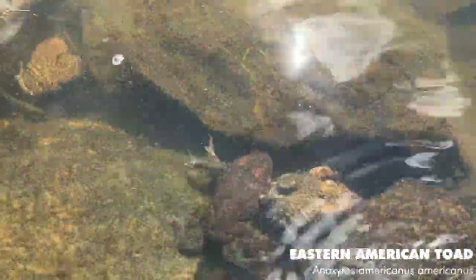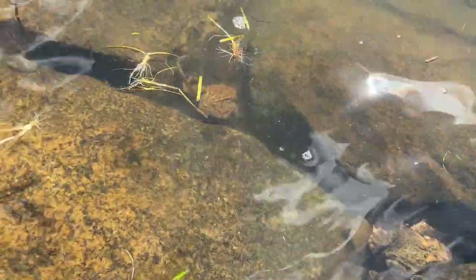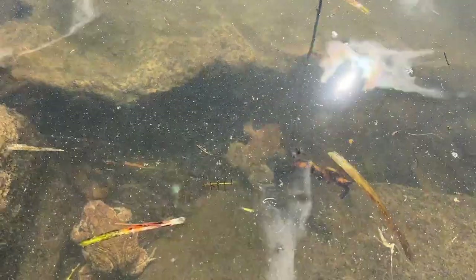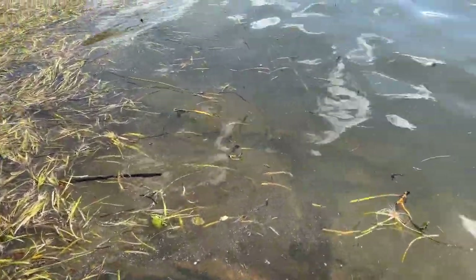Here are the first herps of the day — these are American toads. These two are in amplexus right now, two pairs, and I've actually seen a couple so far. Toads are in full breeding mode right now, which is cool. No snakes yet, surprisingly, even though I flipped some sites where I usually find a ton of snakes, but nevertheless I'm going to keep on searching.